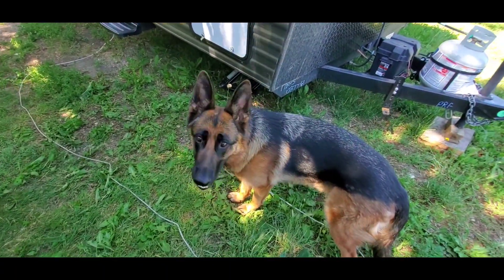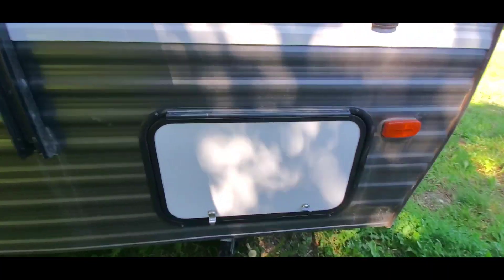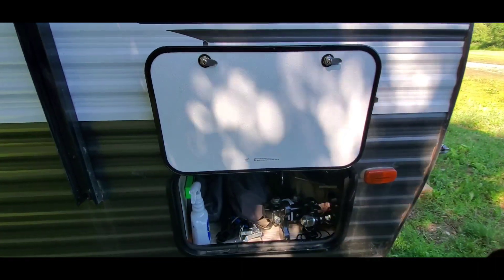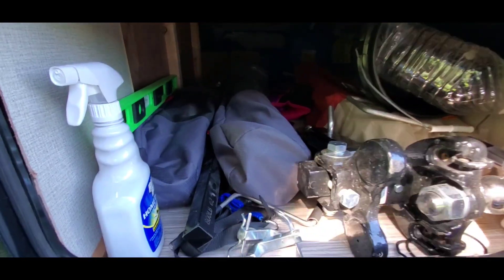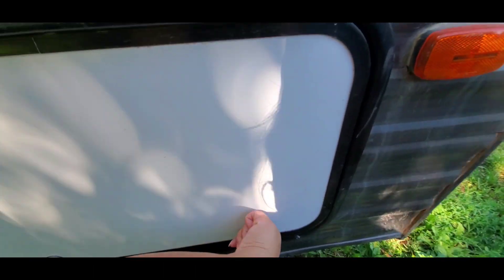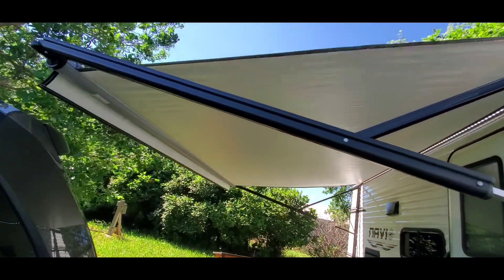We have an outside storage compartment — hi girl! It's pretty spacious; we have all our camping gear in here. And we have a lovely awning.